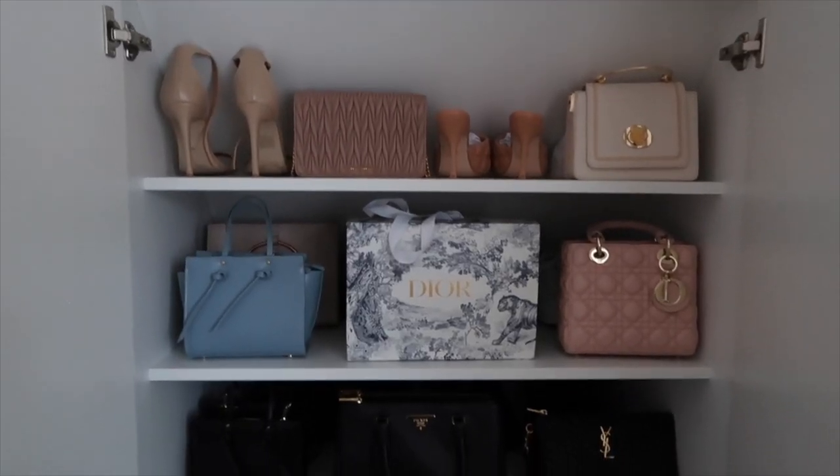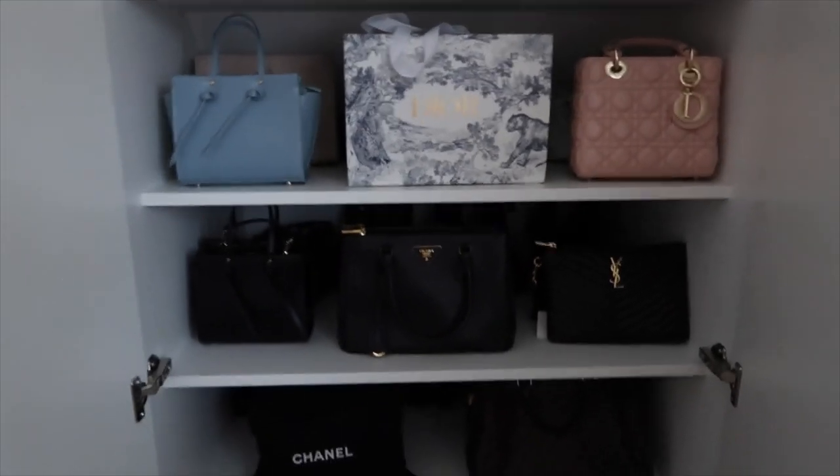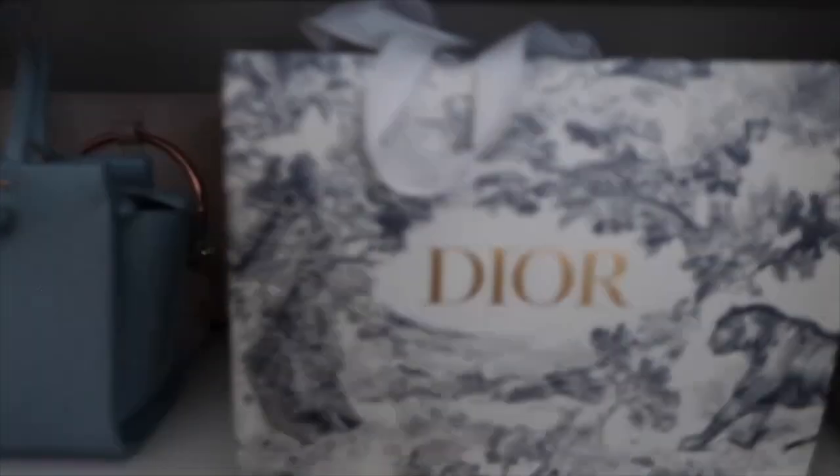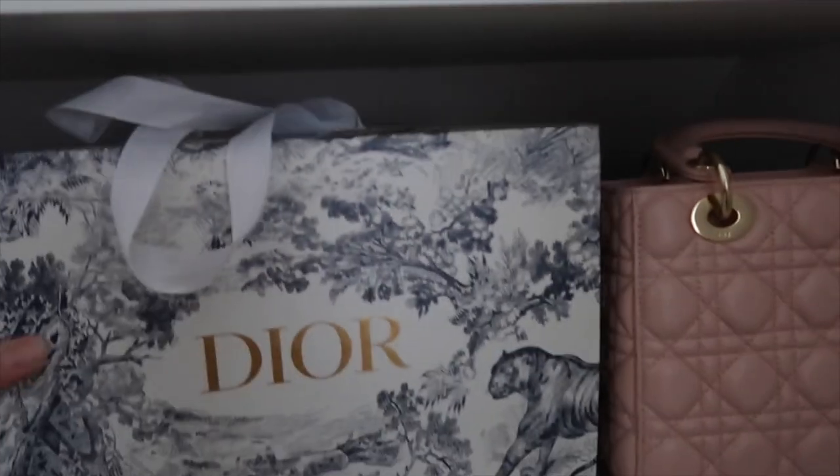So currently this is the way I've done my shoes and handbags. I've put all the handbags at the front and then shoes slotted behind. The idea is I can just grab my shoes, because I think my handbags are prettier than my shoes.